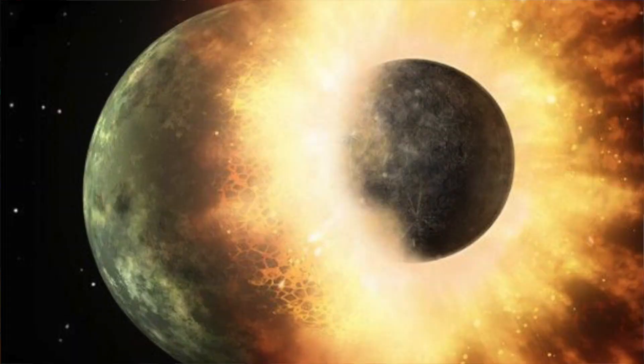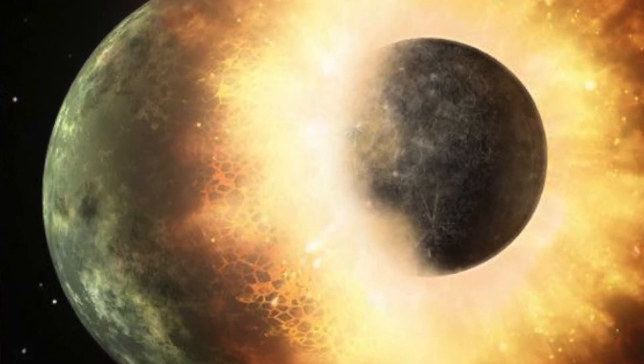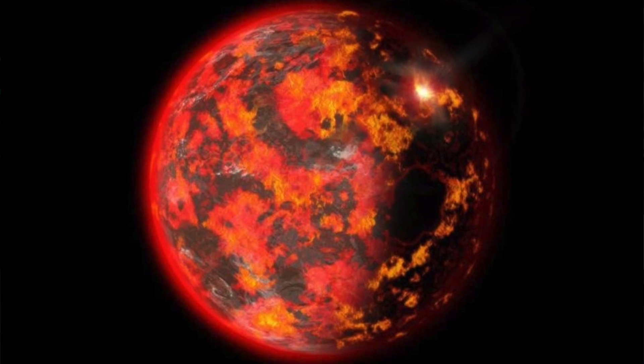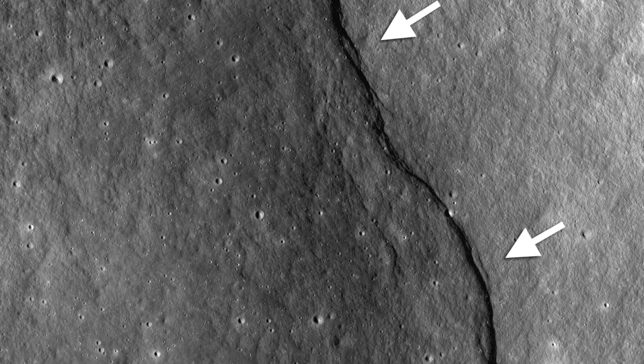When the moon formed about 4.5 billion years ago, around the same time the terrestrial planets formed in our solar system, they were extremely hot. When they cooled down, they started to contract because their cores were still very hot but their surfaces were relatively cool, causing the crust to crackle. The moon had a lot of evidence suggesting it once had magma oceans covering its entire surface.